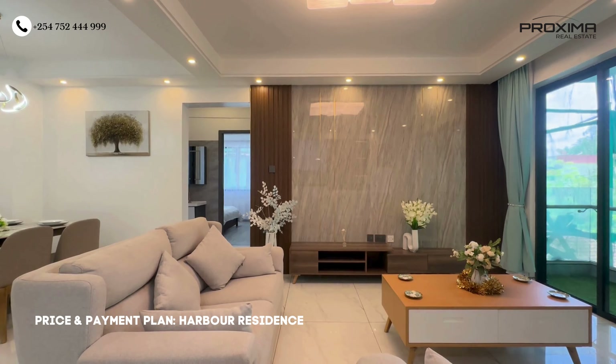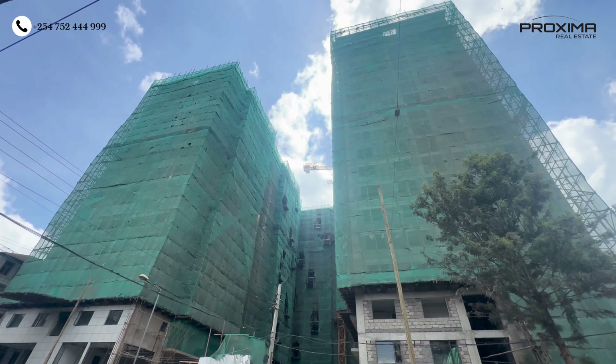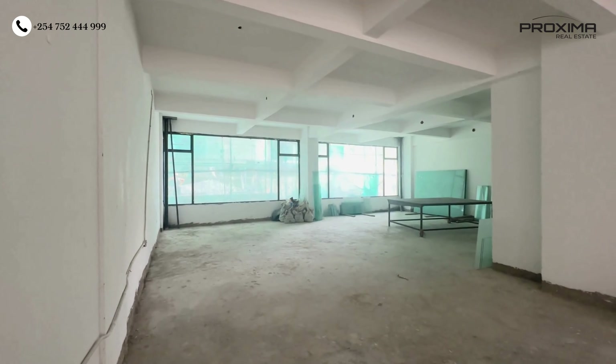The prices for Harbour Residence two bedroom apartments begin from 8.6 million, while the three bedroom begins from 12 million. The payment plan is quite flexible — currently only 20% is required as a deposit, with the rest stretched until March 2025. Construction began in March 2023, and the expected completion is March 2025, a two-year construction period.